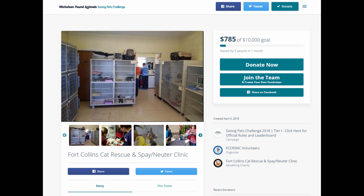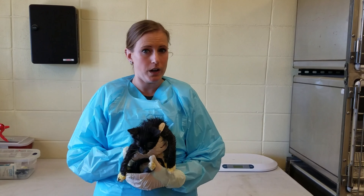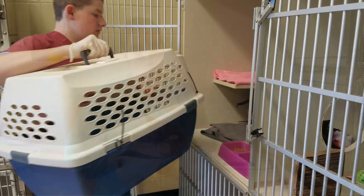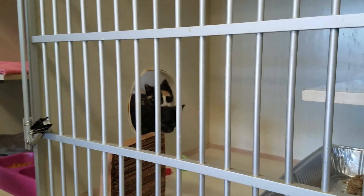We are trying to help more ringworm kitties because it is very expensive to treat ringworm kitties. It's about $200 per cat that goes through treatment. We are looking to help save about 50 more ringworm cats.